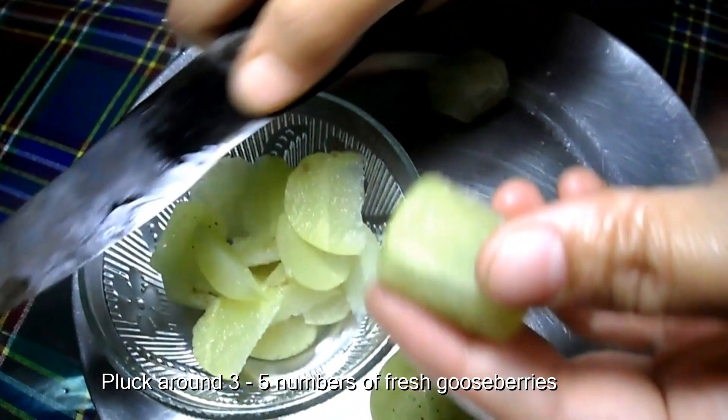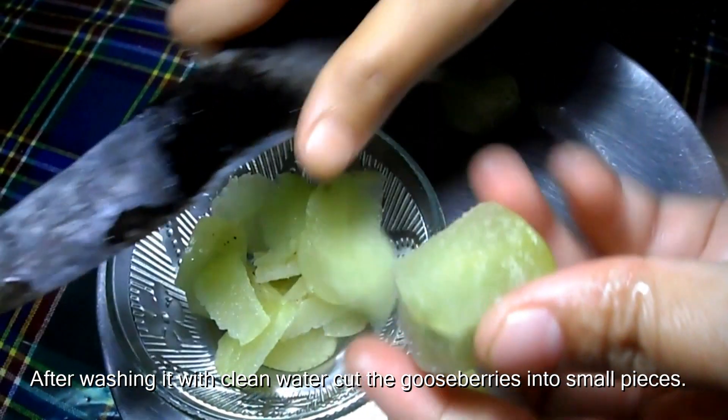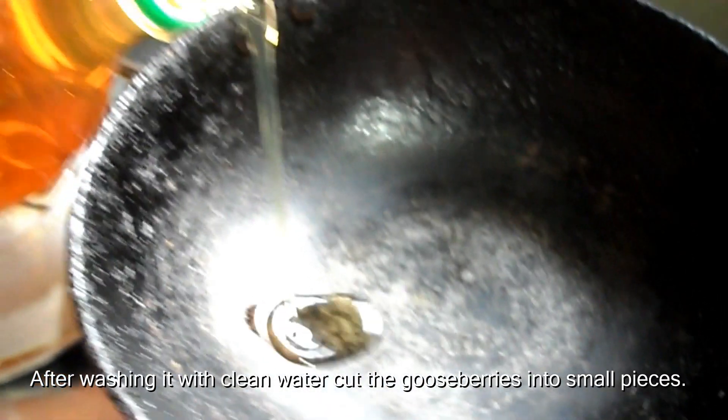Pluck around three to five fresh gooseberries. After washing them with clean water, cut the gooseberries into small pieces.